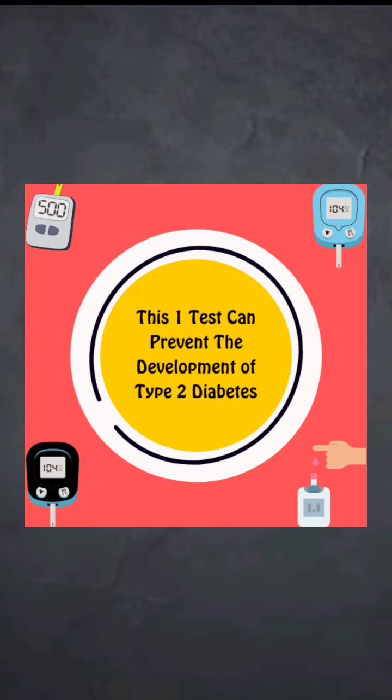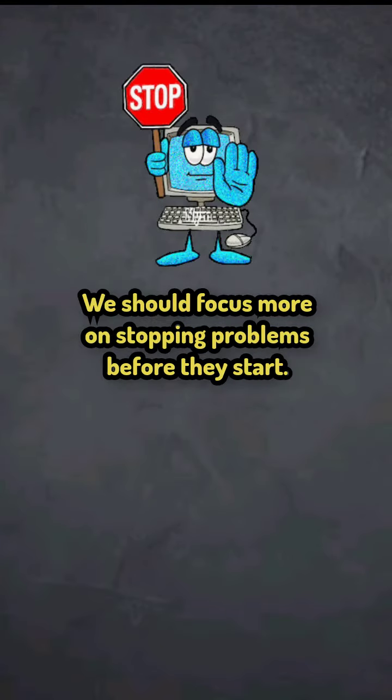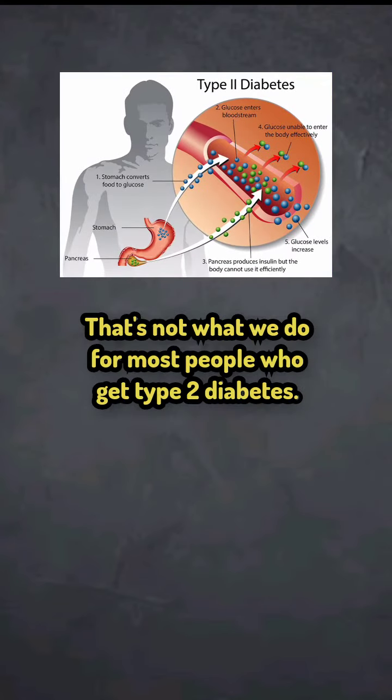This one test can prevent the development of type 2 diabetes. But in the United States, we wait until people get sick before we do something. We should focus more on stopping problems before they start. That's not what we do for most people who get type 2 diabetes.